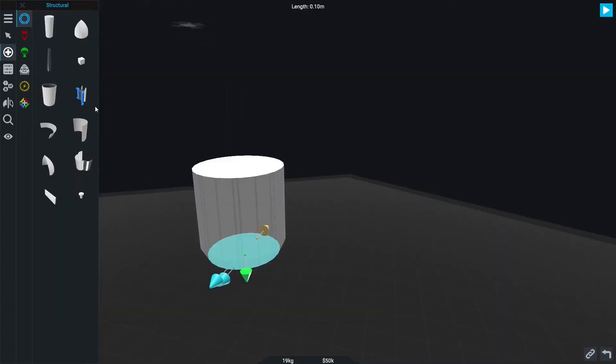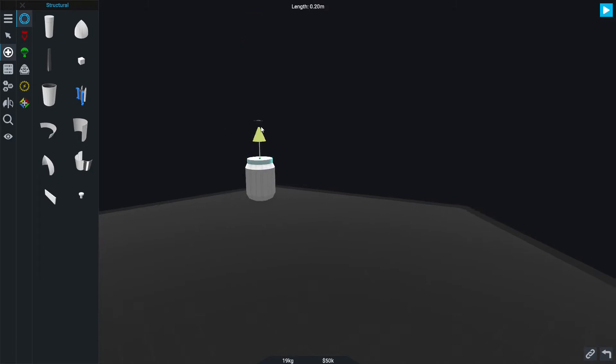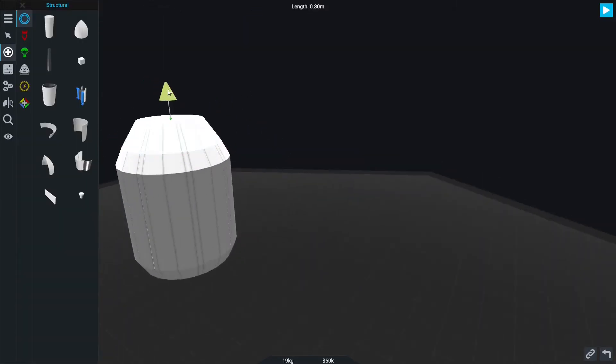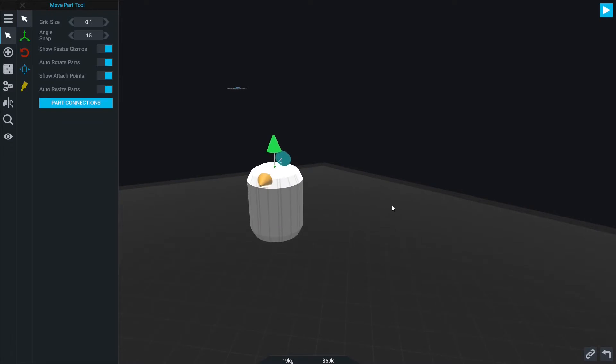So here I was building the circular Kerlox tank of the Falcon 1, which was a bit hard or tricky to make, but nonetheless it's my task.